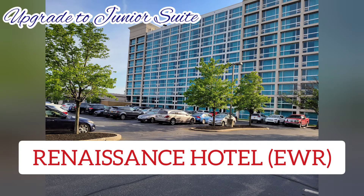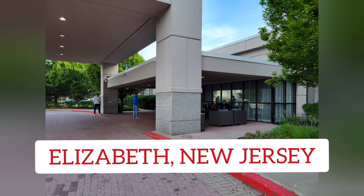This is a review of a junior suite upgrade at the Renaissance Hotel, Elizabeth, New Jersey, near Newark International.